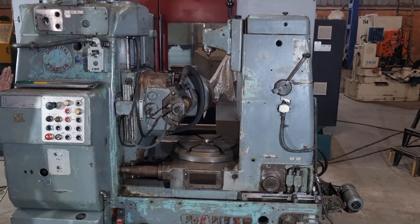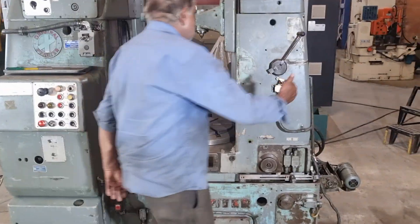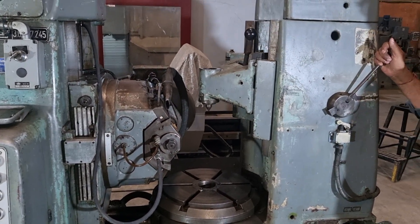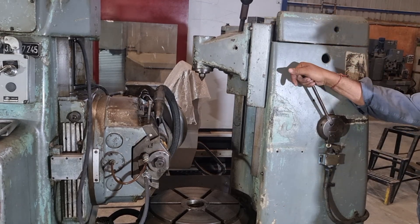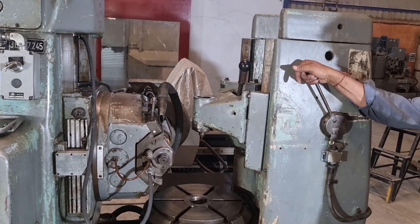Moreover, the Fauder P400 offers remarkable flexibility when it comes to gear types. From spur gears to helical gears or classic external gears, this machine effortlessly adapts to your specific requirements. Its extensive range of gear cutting options opens up endless possibilities for your manufacturing needs.